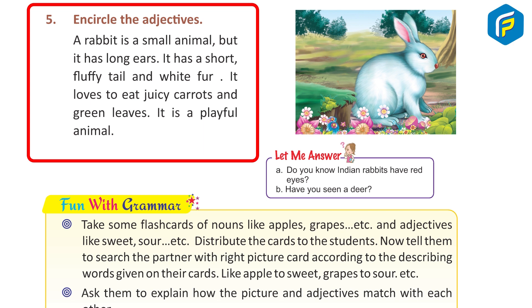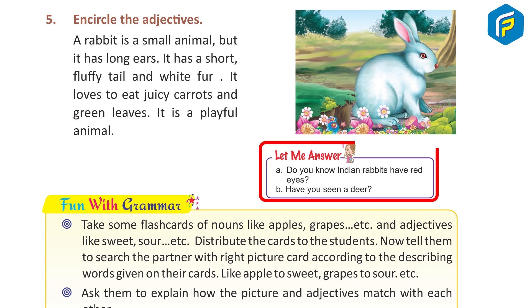Five: encircle the adjectives. A rabbit is a small animal, but it has long ears. It has a short, fluffy tail and white fur. It loves to eat juicy carrots and green leaves. It is a playful animal. Answer: circle small, long, short, fluffy, white, juicy, green, playful.